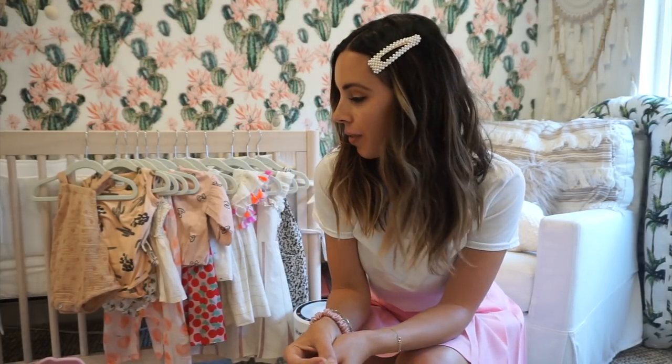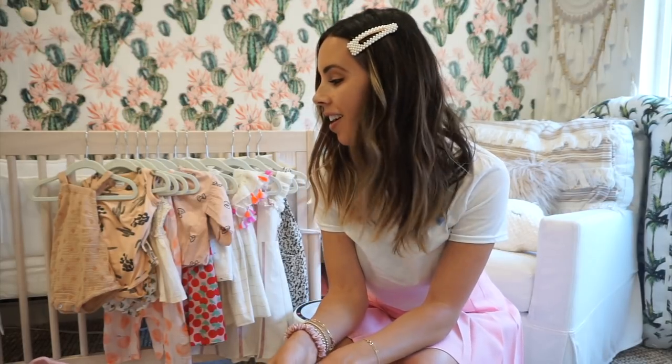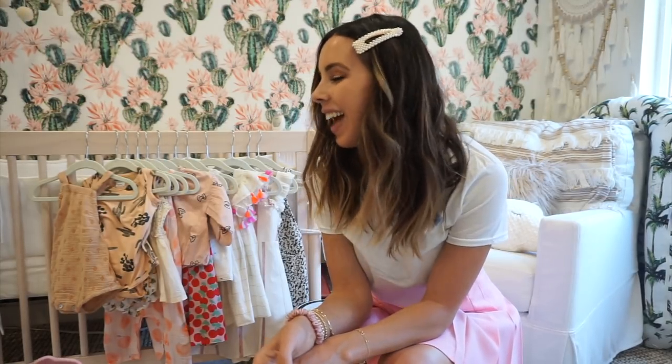Hi guys, I'm in Capri's room — she's over here playing — but I wanted to do a fun little summer wardrobe video because she's got some of the cutest outfits for summertime. A few of them are probably gonna be for the following summer because they're way too big for her, but there are so many cute brands. As a first-time mom it took me a long time to really figure out the brands I like for her.